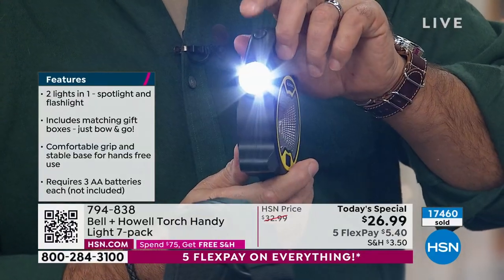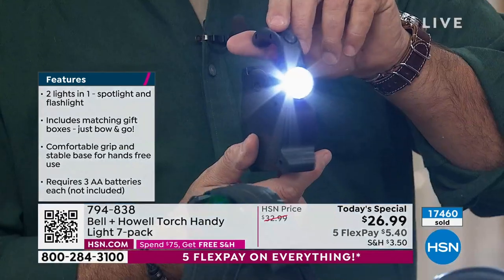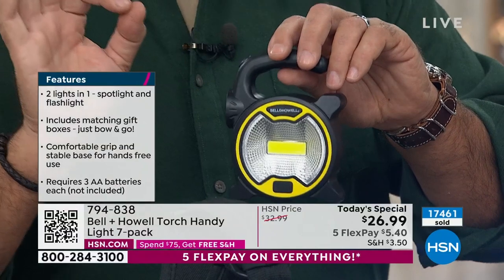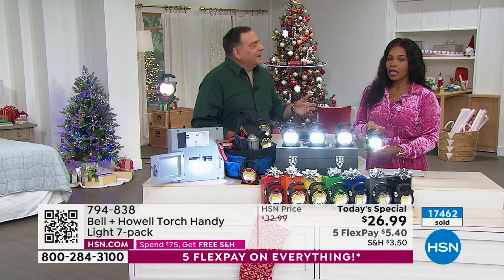Then you've got the distance light on the end, and when that goes by, it's like a lighthouse. Crazy bright. And you're getting seven of these, and that for me is the magic right there, because I love giving gifts and hate shopping.